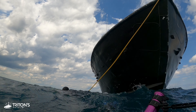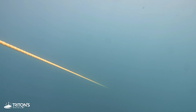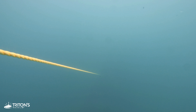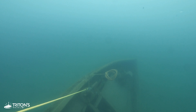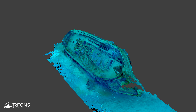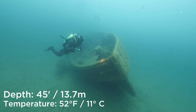Pulling against a significant surface current, we work our way over to the mooring line and begin our descent. It's difficult to see anything at first — visibility at the surface is little more than 10 feet or 3 meters. But as the wreck of the Sport comes into view, the visibility opens up to roughly 25 feet or 8 meters. Sitting upright and leaning on her starboard side, the Sport rests on the muddy bottom of the lake floor in roughly 45 feet or 14 meters of water.